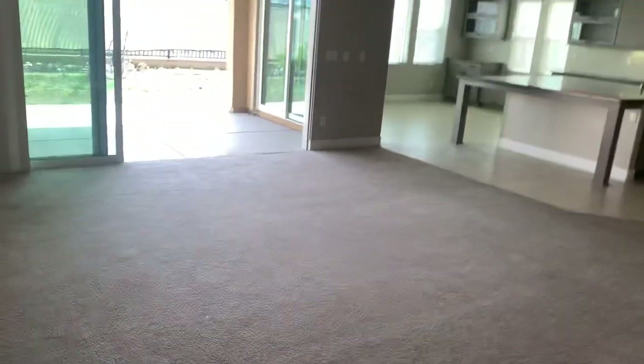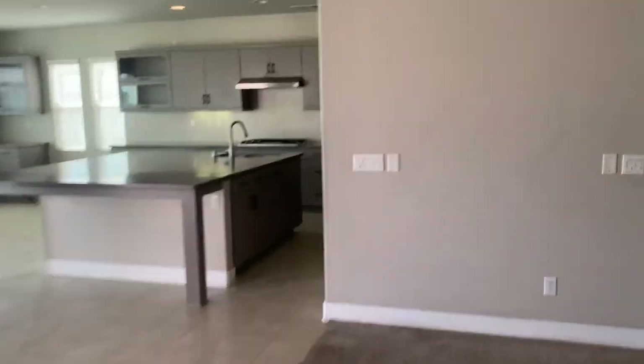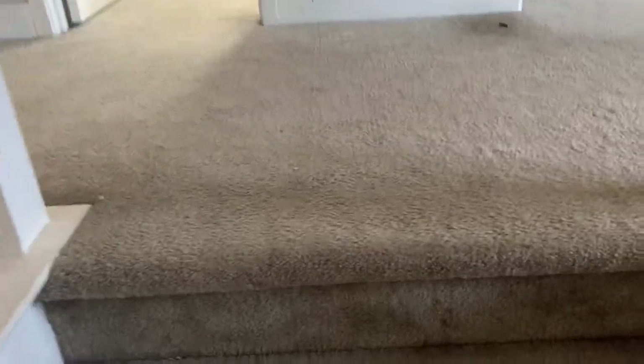Walking back out towards the living room — we're going to go upstairs. Tons of markings all over the walls, carpet's rough with stains. Definitely needs carpet and paint.